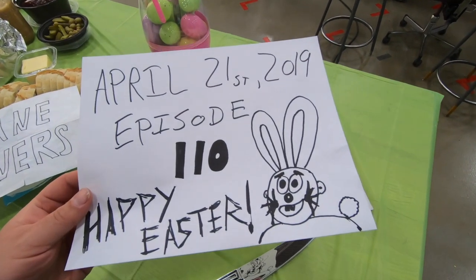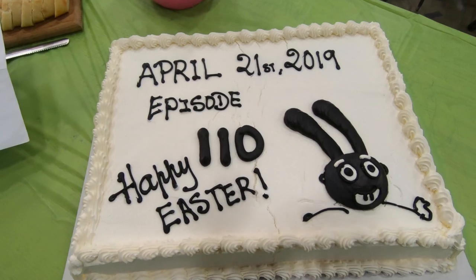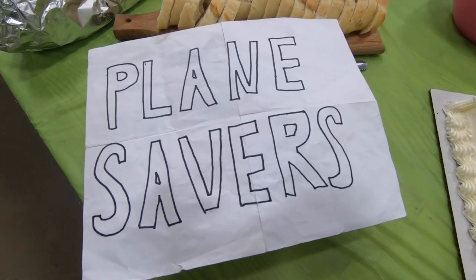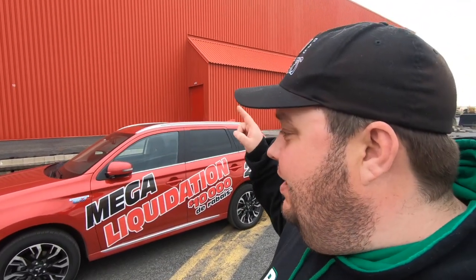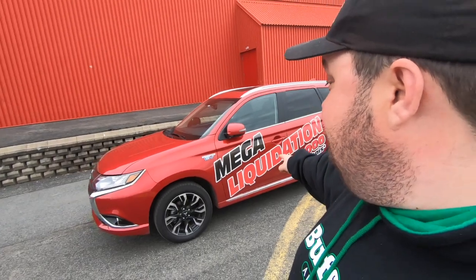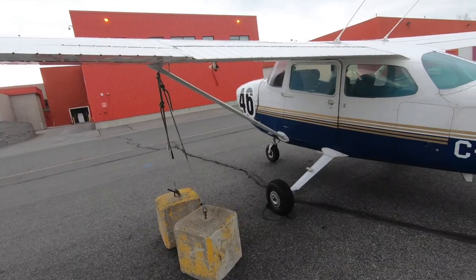Today's April 21st, 2019, and this is episode 110 of Plane Savers. Good morning everybody — we've got a great day for you today. I'm excited about today's episode. It is Easter Sunday, a very special holiday edition of Plane Savers. Big shout out to Valley Field Mitsubishi — the tail light broke in the Plane Savers mobile so they actually brought us a 2018 plug-in electric hybrid. Thank you to the folks at Valley Field Mitsubishi, you guys are amazing.